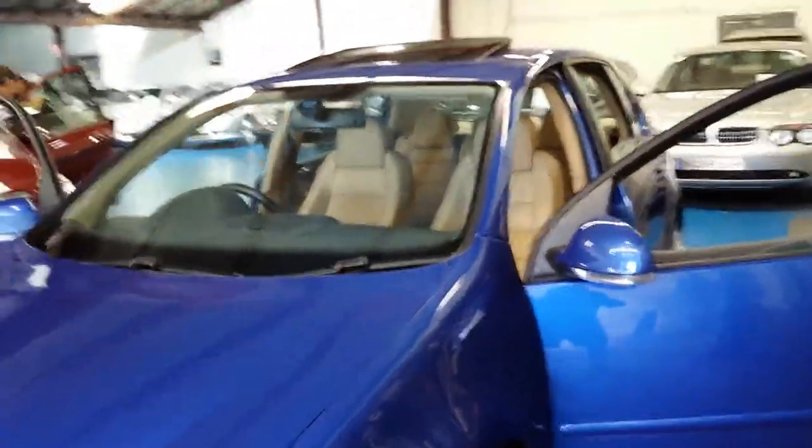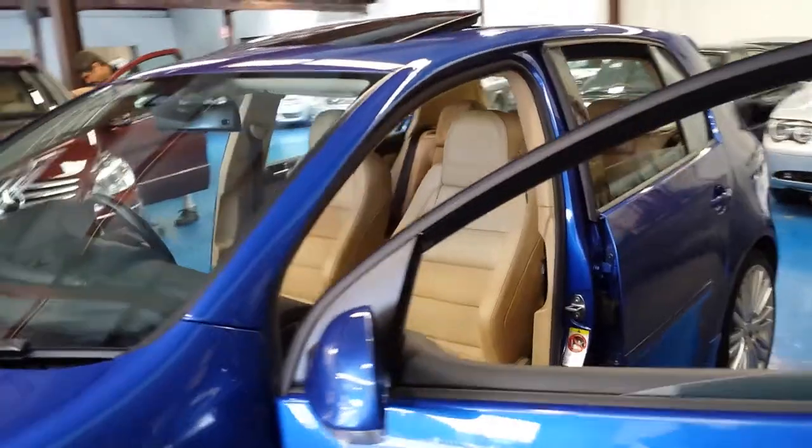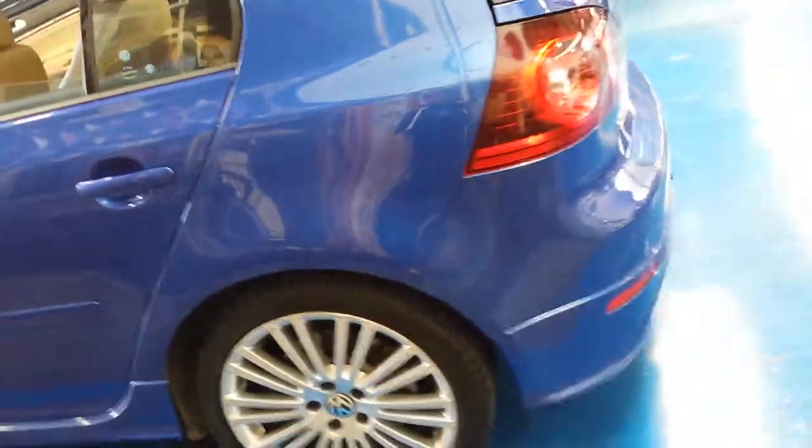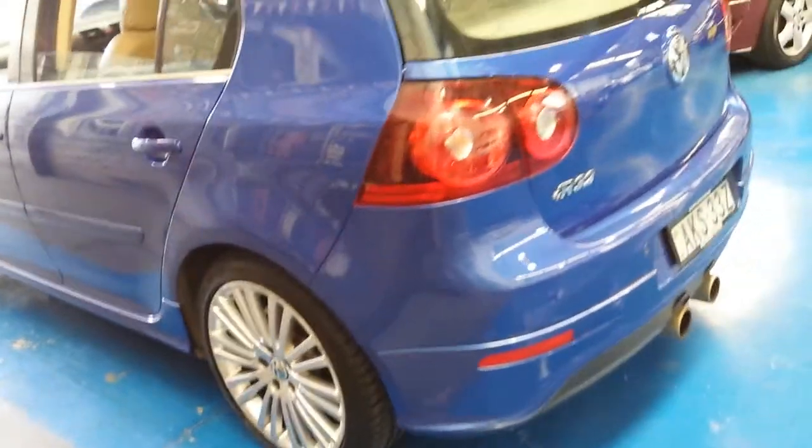The Old Timer Centre specialises in luxury European cars. This is absolutely priced very, very well at $22,000, considering that it probably was $63,000 or $64,000 when it was new. It's a January 2007 compliance.